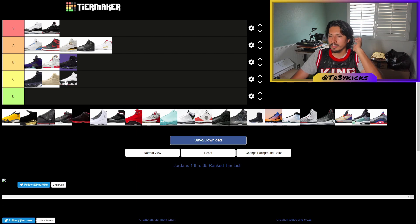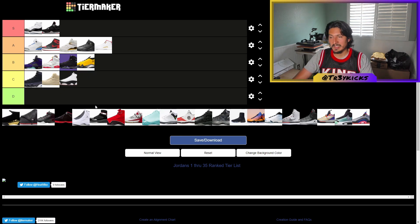The Jordan 14 is very nice because the shoe is supposed to resemble a Ferrari that Jordan had. They knocked it out of the park — the Jumpman on the side of the collar looks like the Ferrari logo. The Ferrari 458 is one of my favorite cars. It's a very nice shoe so I'm gonna give it a B.